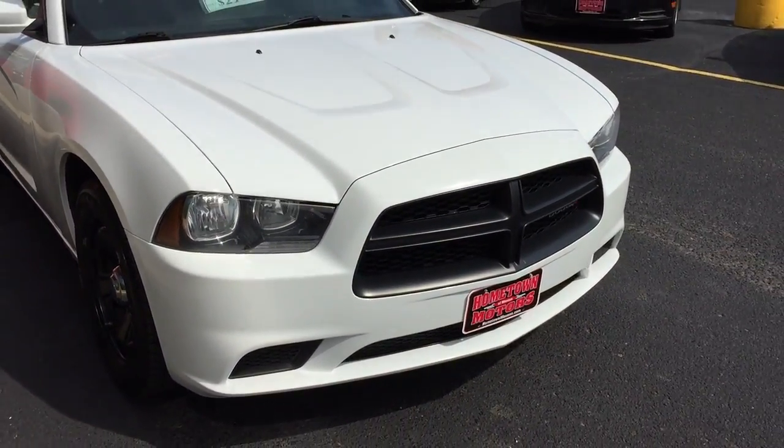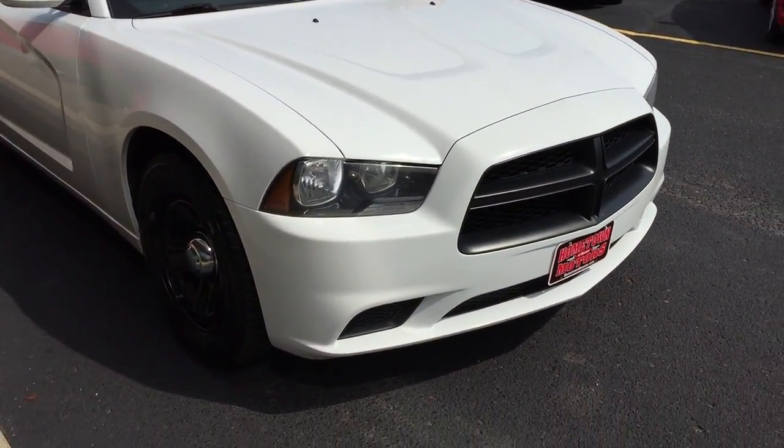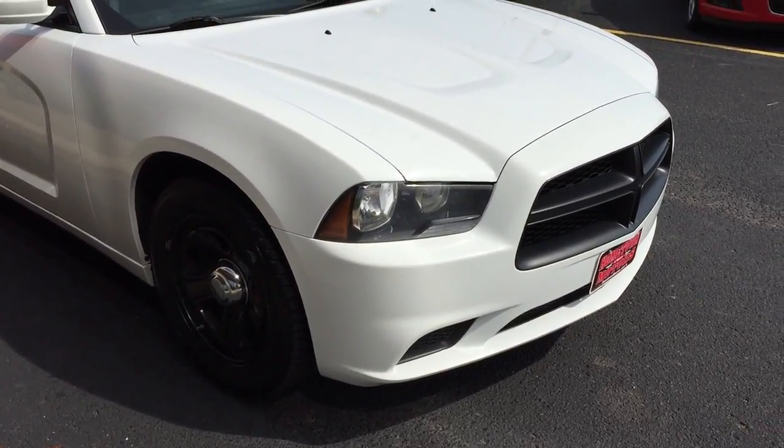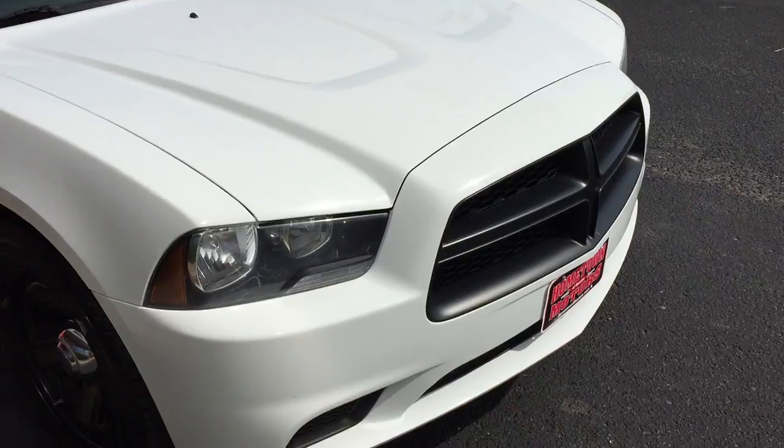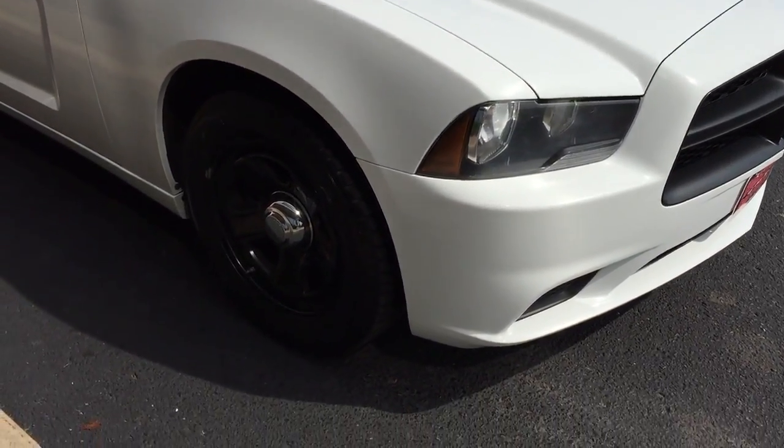Here we have one hot Charger. It's a 2012 white Dodge Charger, police edition. White with a black front grille, black wheels. It's just hot.